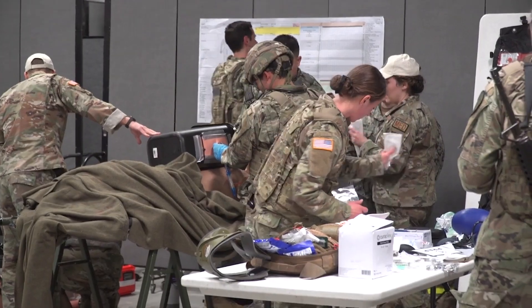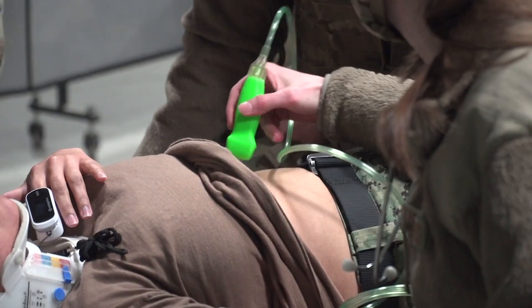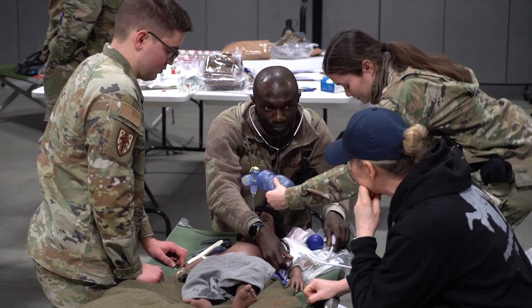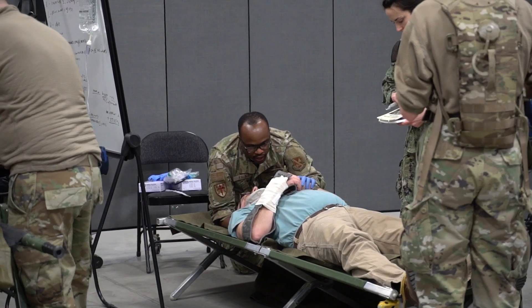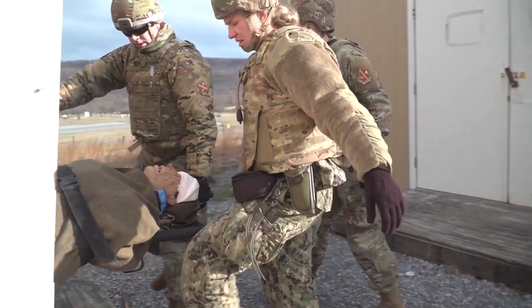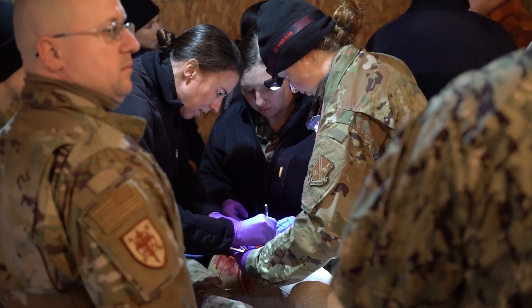No longer are we just stabilizing an injury, but we must try to heal the injury as best as we can in the time period that we have. They are asked to be able to provide tailgate medicine at a moment's notice to a stable role one, where they can care for multiple patients for a prolonged field time, and then transport to a role two, which is where we have surgical capabilities.